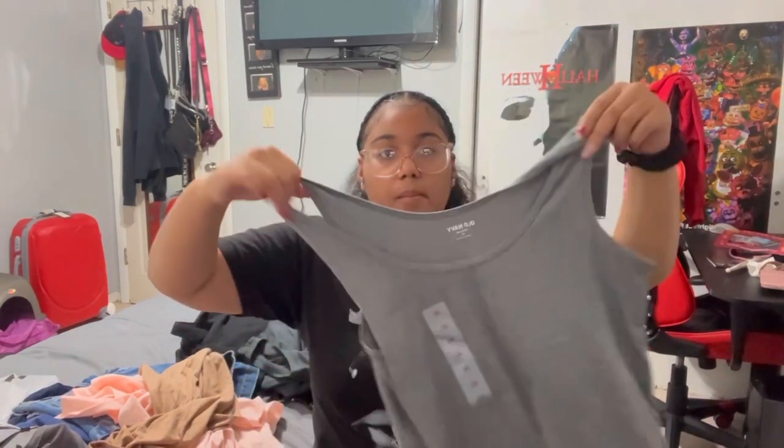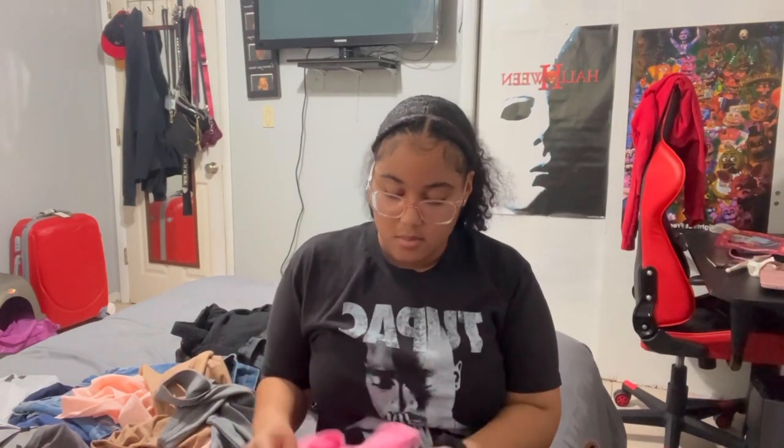I got three other tank tops — one in gray, one in pink, one in extra large, and one in black, but I don't think I'm bringing the black one. I got three tank tops because they were on sale.